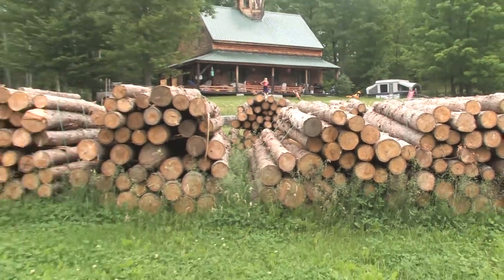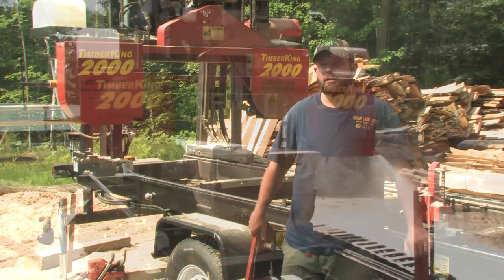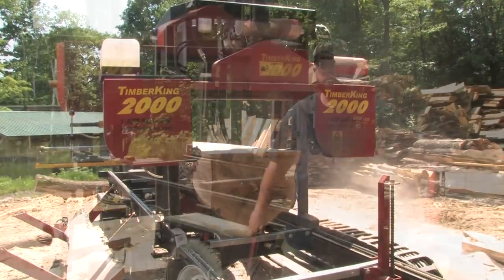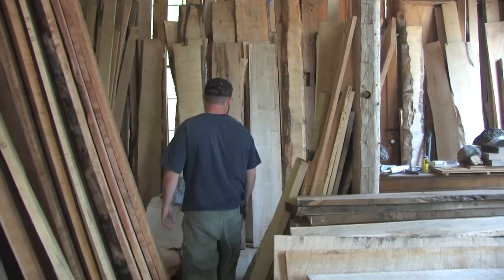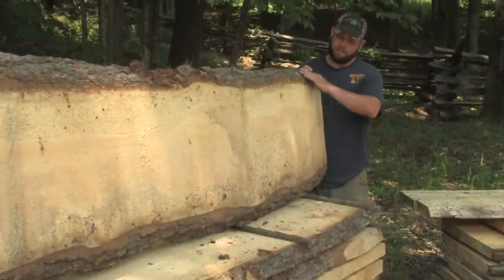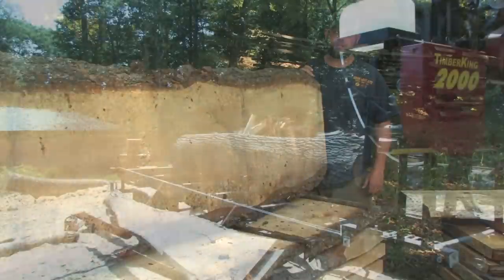Here in New England there's a lot of camps on the lakes and second homes in the mountains, and people really like a rustic look. The Timber King 2000 is nice because I'm able to saw 33-inch wide live edge flitches that people like to use for table tops and countertops. This is a perfect example of one of our live edge flitches sawn on the Timber King sawmill — live edge with bark on both sides, up to 33 inches wide.